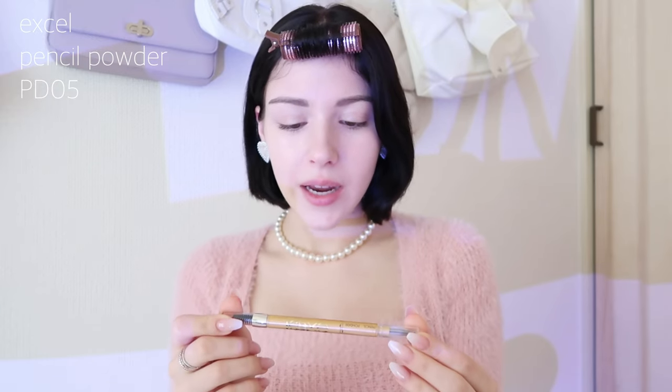Next I'm moving on to eyebrows. I do have microblading done, but I like to change the shape slightly and make them more perfect. I've been using the Excel pencil powder in shade PD05. My eyebrows need very minimal work since they're basically already done.